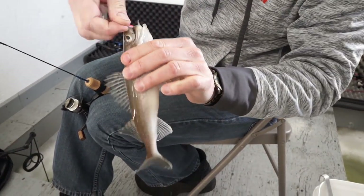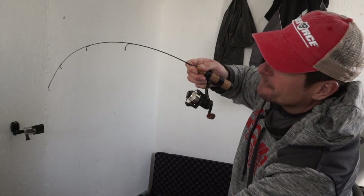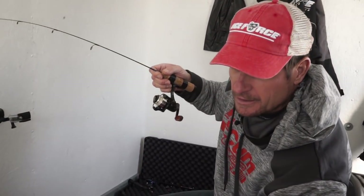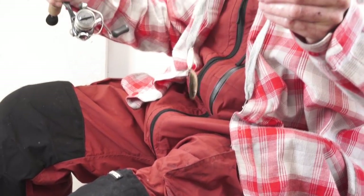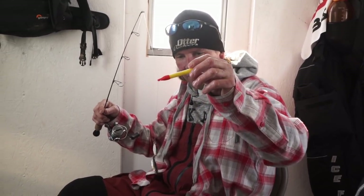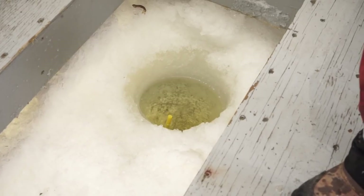I rigged mine on a medium light rod with a really fast tip — just a little VMC teardrop jig with a whole minnow. You can see the one that just got bit is still wiggling; I'll put a fresh one on and set it in a rod holder. Mark, you prefer to use a bobber on yours — a little jigging spoon or teardrop with a little foam bobber, trimmed to the weight of your lure.